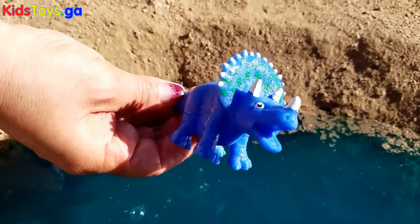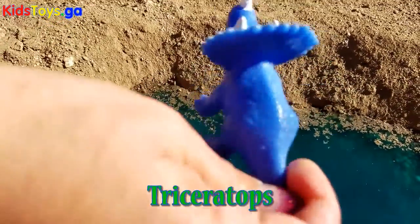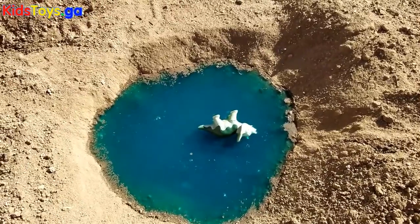Oh, cool, another triceratops, but this one's blue. In the water you go.